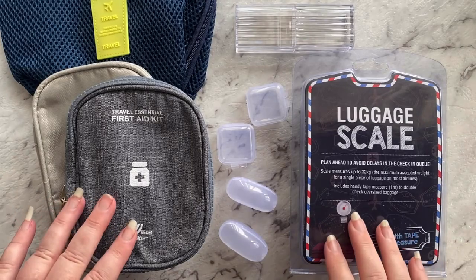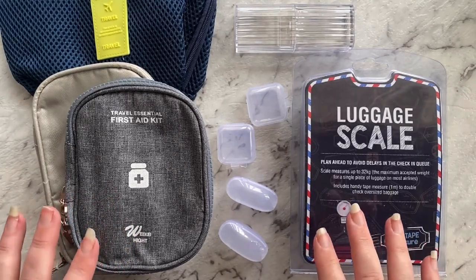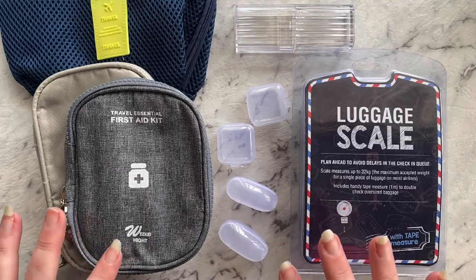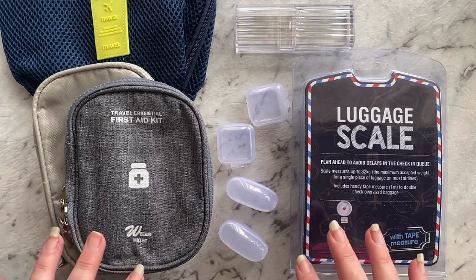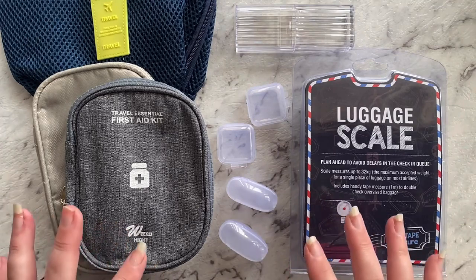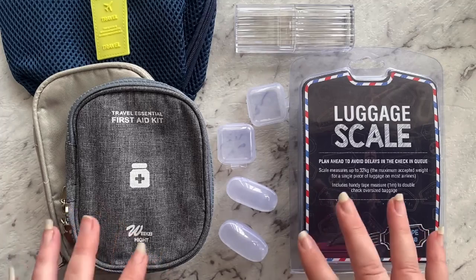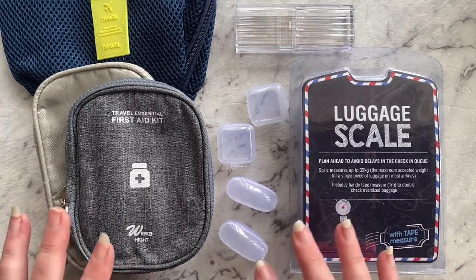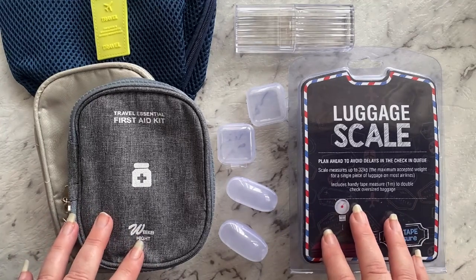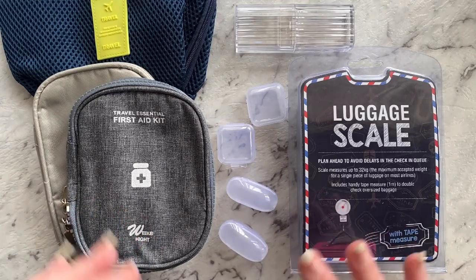Hi everyone, welcome back to my channel. Today's video is about some things I've purchased for my holiday. It's a little different to what I normally do, but these are also things I've bought when they've been on special or are very cheap items — nothing that's going to break the bank. I'll link everything below, and some of these things I've been buying since the middle of last year.